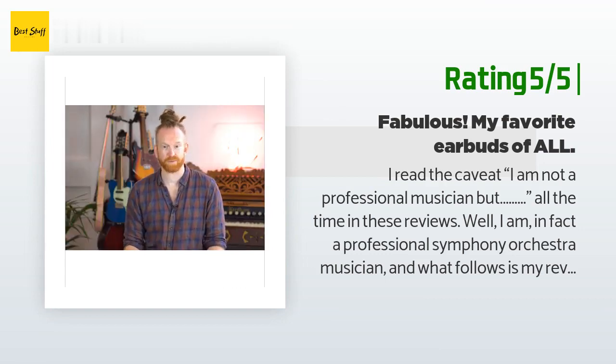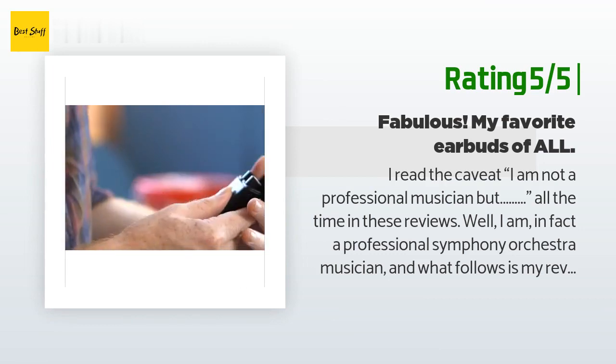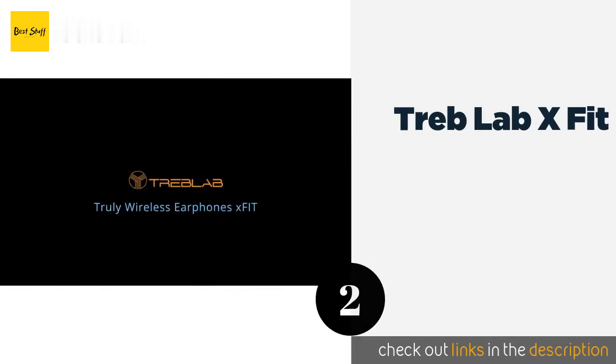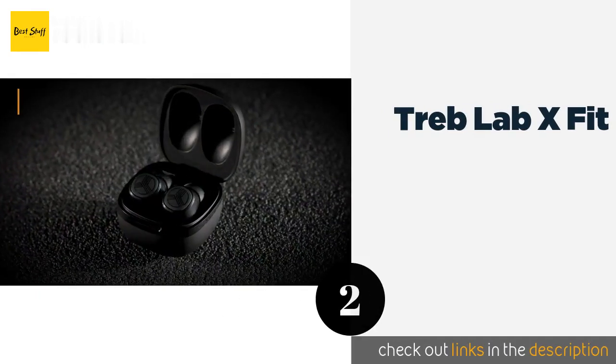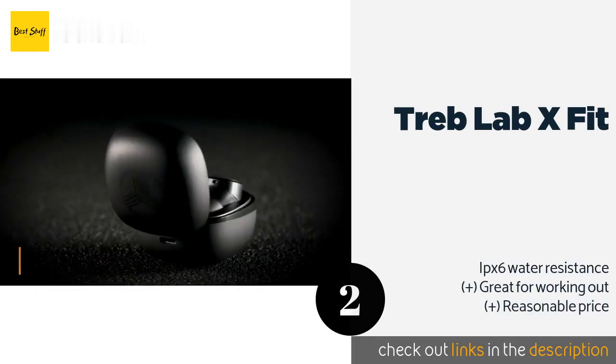As well as some highly rated ones that I have tried and returned for one reason or another. The next product on our list is the Treblab X Fit. Inside their compact housing, the Treblab X Fit features a battery that lasts five hours.